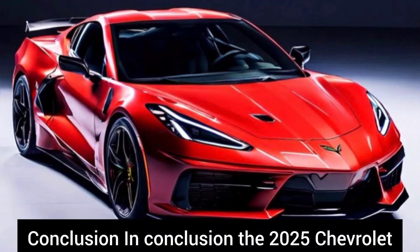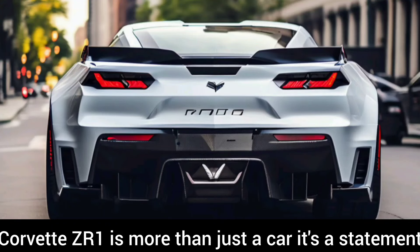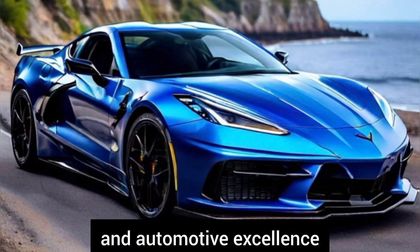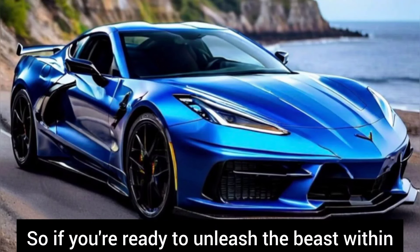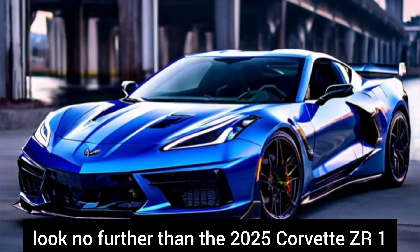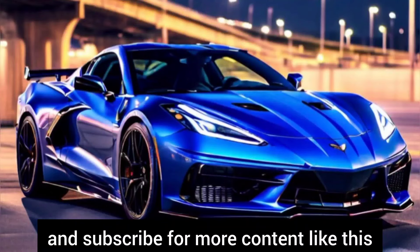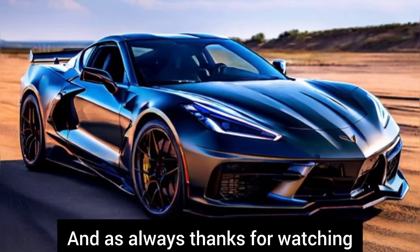In conclusion, the 2025 Chevrolet Corvette ZR1 is more than just a car — it's a statement, a testament to American engineering and automotive excellence. So if you're ready to unleash the beast within, look no further than the 2025 Corvette ZR1. If you enjoyed this, don't forget to give us a thumbs up and subscribe for more content like this. As always, thanks for watching.